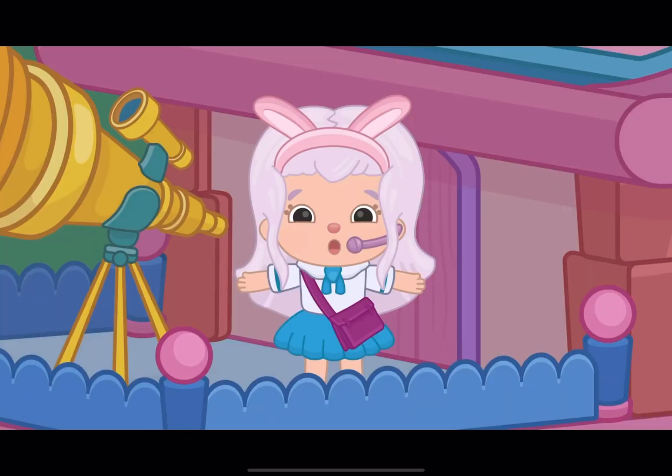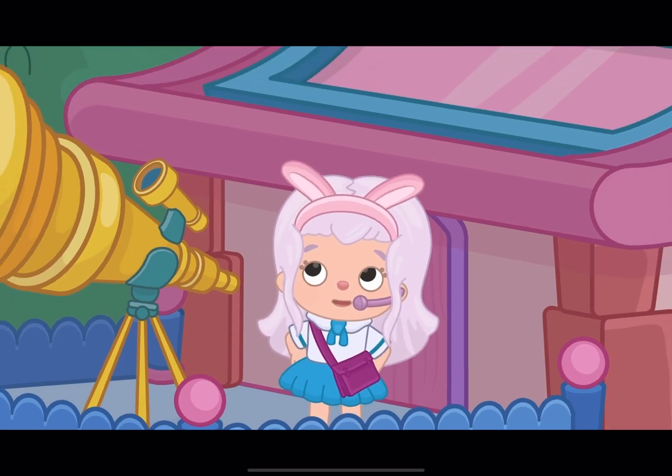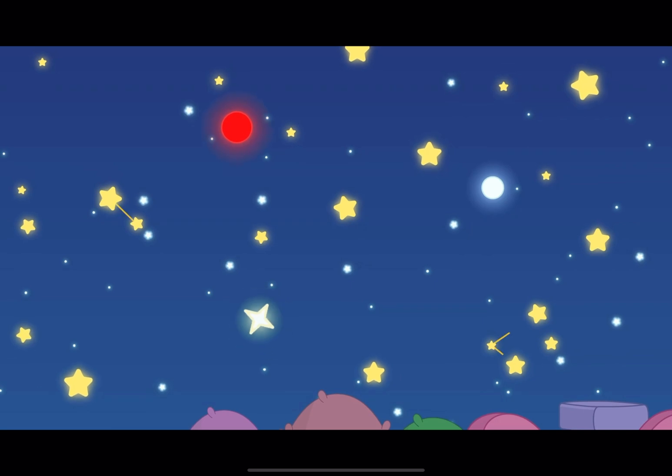That's all for today's report, bunnies! Next time you look up at the stars, try to find some constellations and see if you can recognize any of the shapes they make.